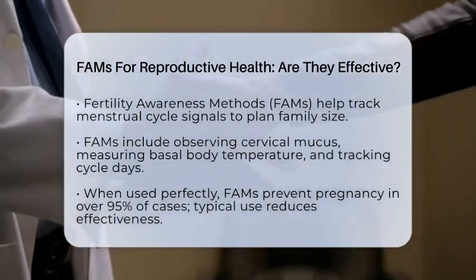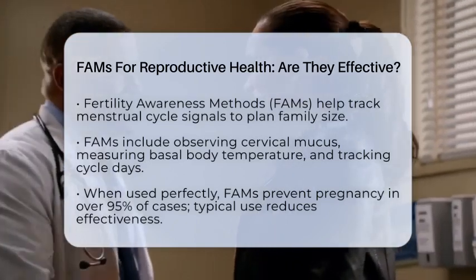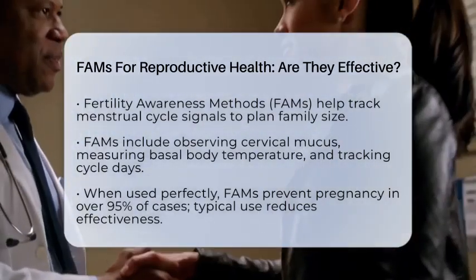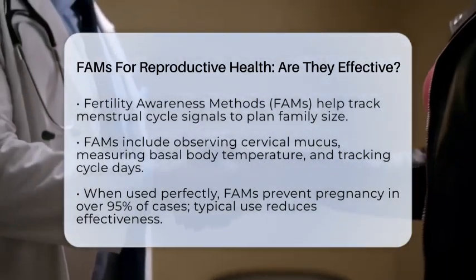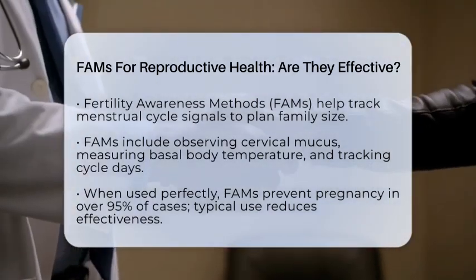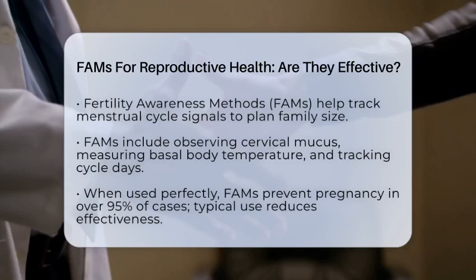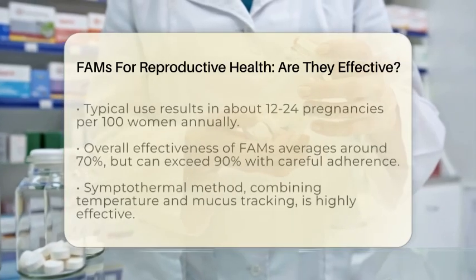When used correctly and consistently, FAMS can be quite effective for preventing pregnancy or helping couples conceive. Their success depends a lot on how well you understand your cycle and stick to the method. For preventing pregnancy, perfect use of FAMS results in fewer than 5 women out of 100 becoming pregnant in the first year — comparable to some hormonal birth control options.